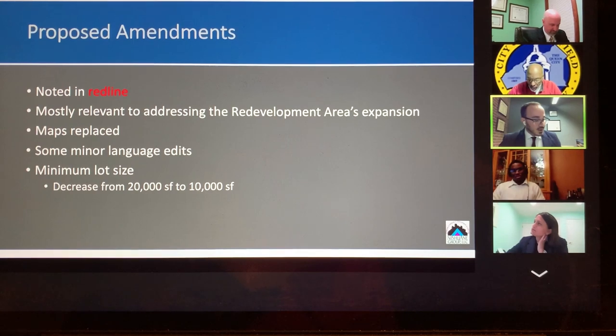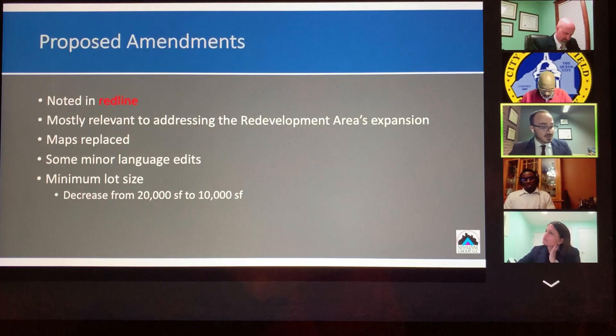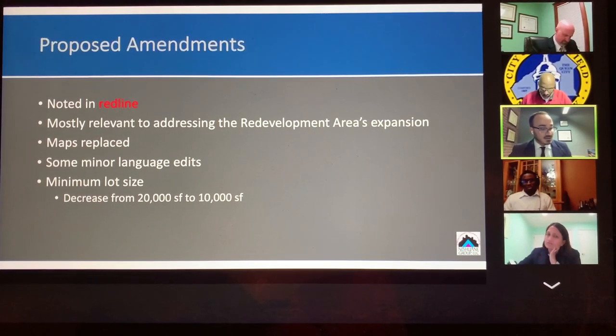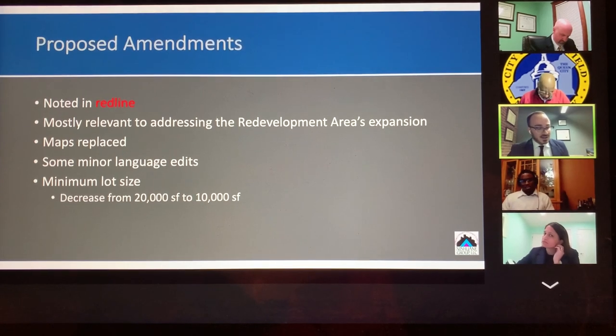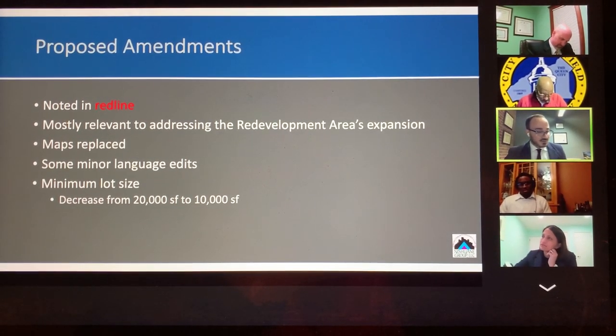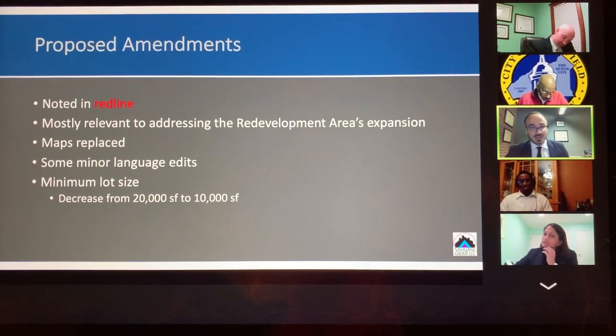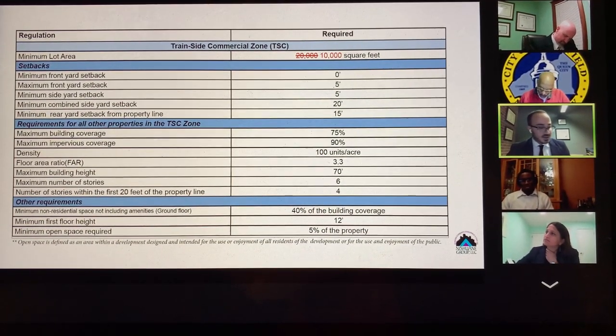On page 16, this is the bulk table. The minimum lot size has been decreased from 20,000 square feet to 10,000 square feet, because we felt that 20,000 is a large area and not many of the lots now included fulfill the 20,000 square feet requirement. That change is shown on the table on page 16 and on the screen right now.